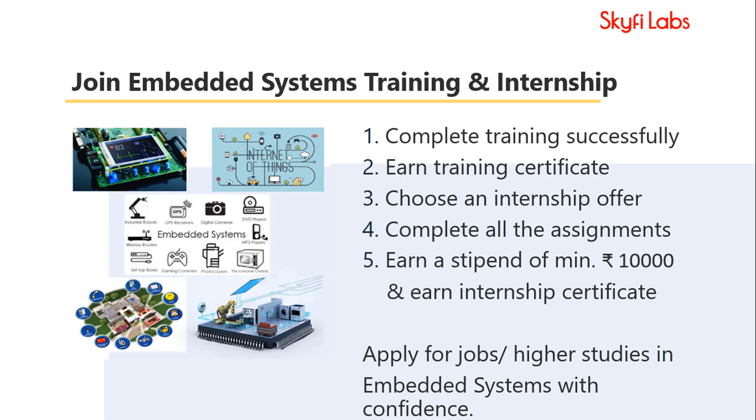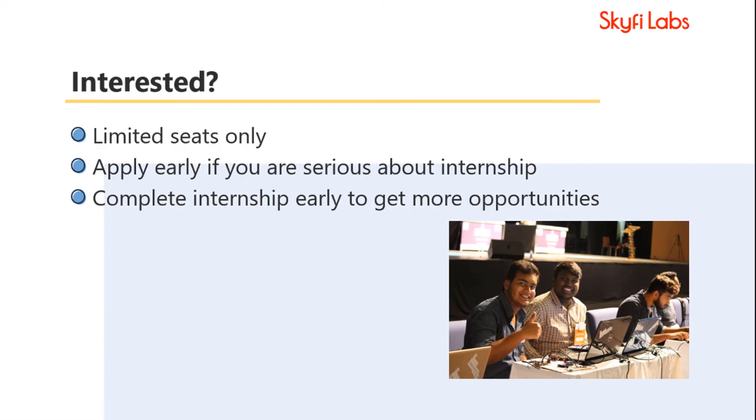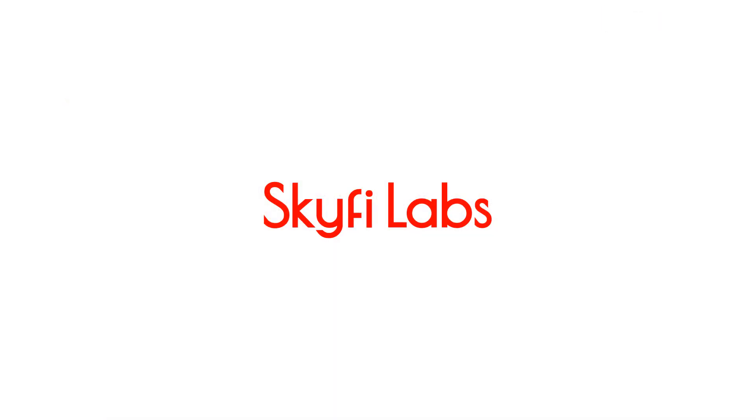This will put you in a great position to apply for jobs or for higher studies in Embedded Systems with confidence. Since this is an internship, we will obviously be able to take only a limited number of students. Enroll today to give a good start to your career.